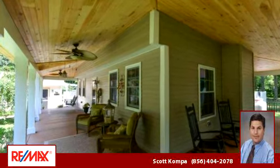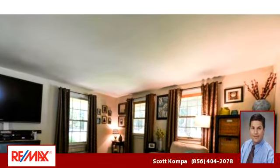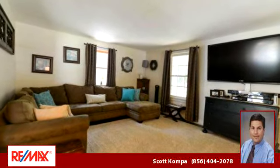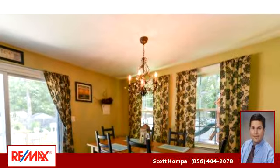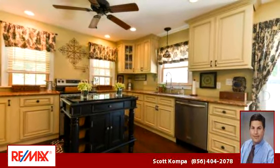To arrange a time to stop by and view this listing, or if you would like more information, please contact 856-404-2078. Thank you for your interest in this listing, and enjoy the presentation tour.